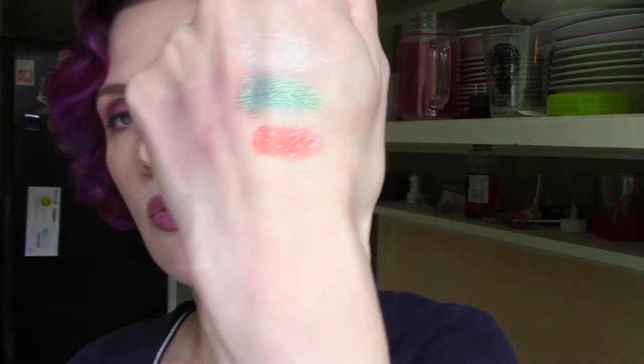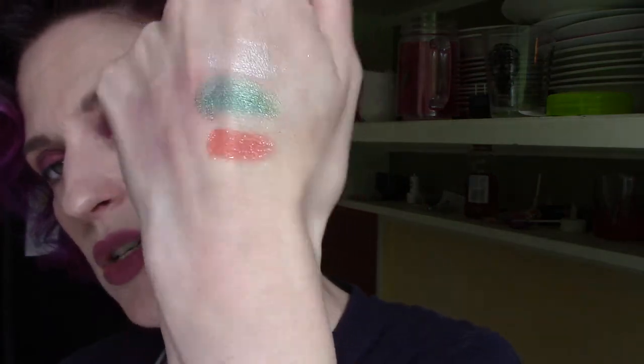Then I've got Scarlet Macaw — some of this stuff may be discontinued, I don't know. I think Scarlet Macaw was in the Endangered Species collection; I don't know if you can still get it, but I've never seen it before and I'm excited to try it. Oh, it's like a red-orange with lots of sparkles — it's almost like a hot coral red. That is beautiful.